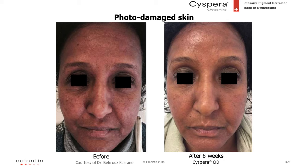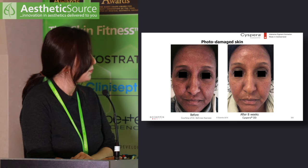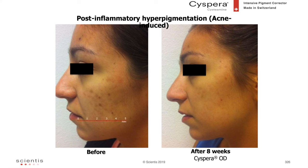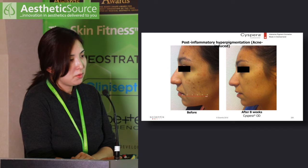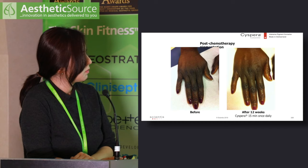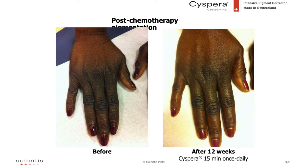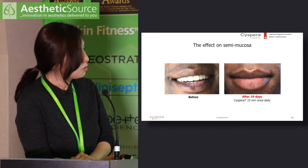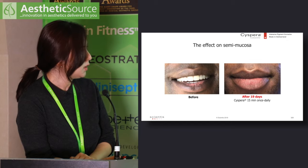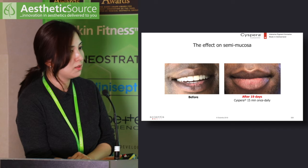Before-and-after photos of photo-damaged skin show improvement in hyperpigmentation at eight weeks. A case of PIH shows significant reduction on the cheek at eight weeks, and another case similarly demonstrates PIH reduction. Cispera has also been used on post-chemotherapy pigmentation, showing reduction at 12 weeks. It has even been tried on lip pigmentation — which is very difficult to treat — and after just 19 days there is a visible reduction in lip pigmentation.